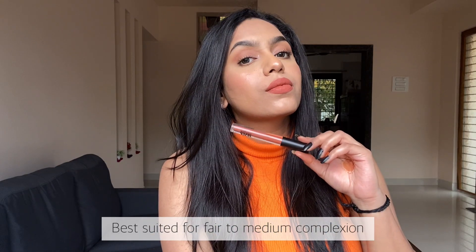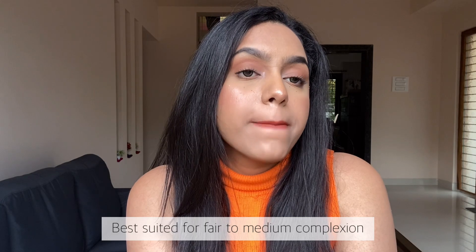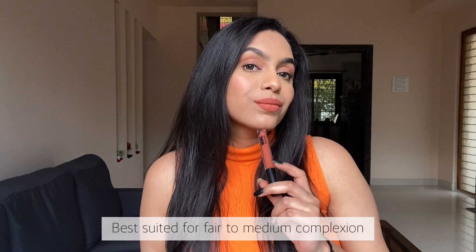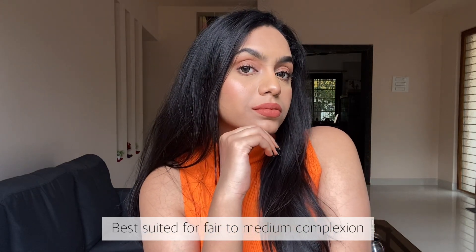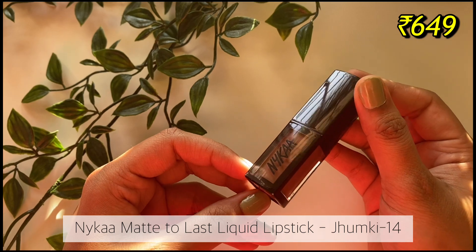That said, it is not one of those extremely drying lipsticks, but I have seen more comfortable formulations. Also, this shade in particular will suit fair to medium skin tones.